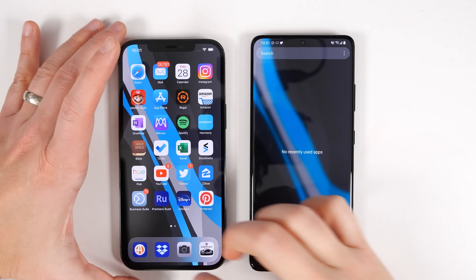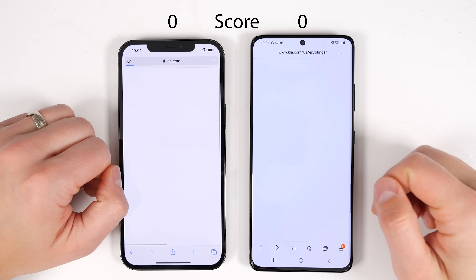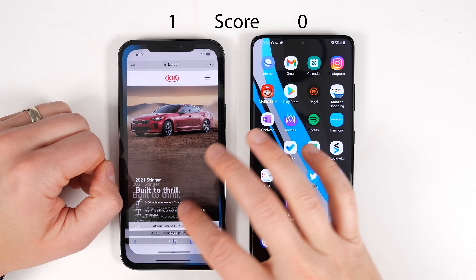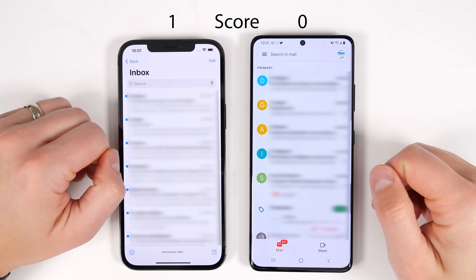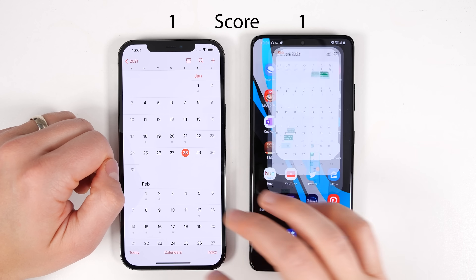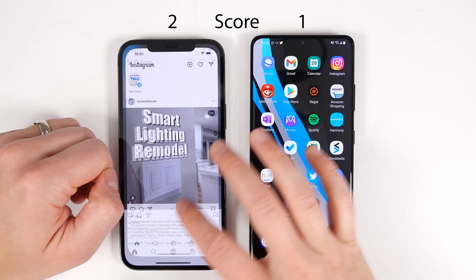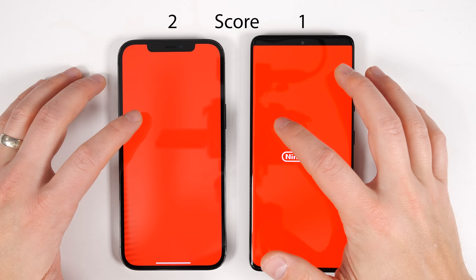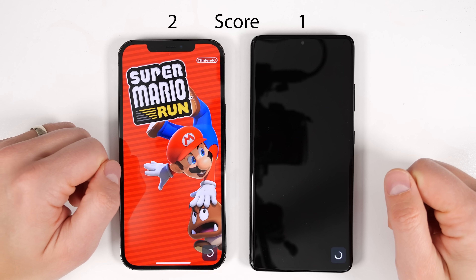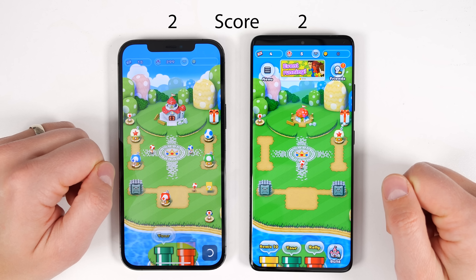First things first, we need to make sure there are no apps open in the background — and there aren't, so we are good to start the test. Right off the bat we had a close call. While the iPhone shows the emails first, you can't actually open anything until the app fills the screen. Because of that, the S21 Ultra has time to catch up, and the iPhone finishes expanding the page at the exact same time as the S21 Ultra finishes loading the unread email counter. Because of that, neither phone gets a point.